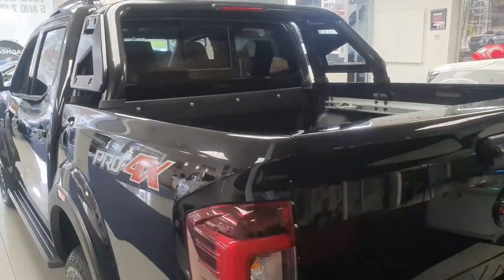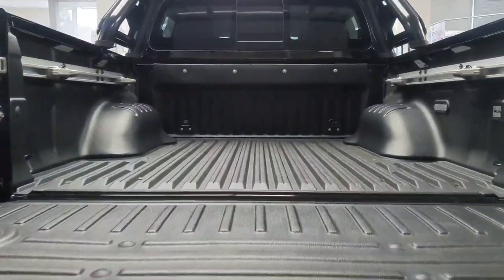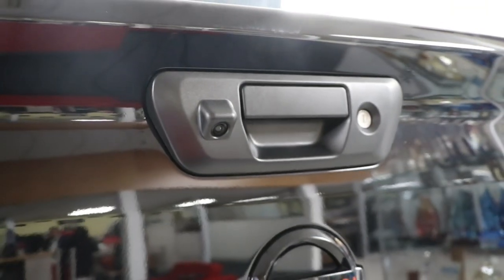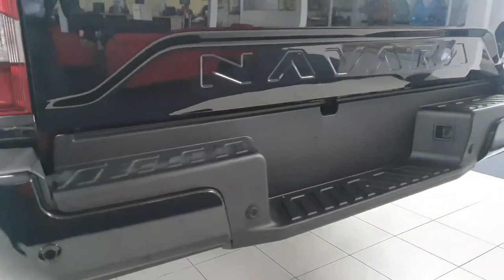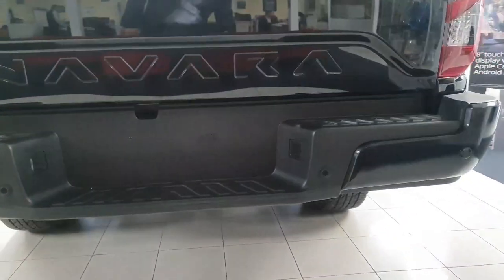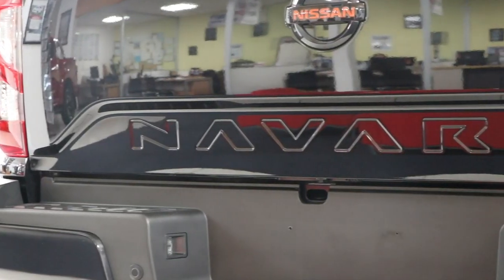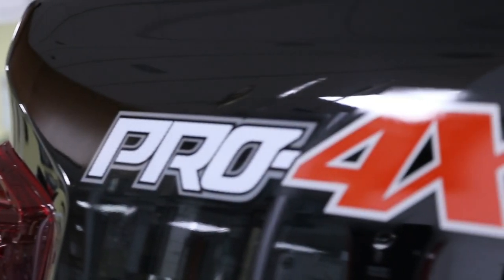The rear of the new Navara is larger, with a 20mm higher and wider tub with a payload capacity of 1 ton. It comes standard with LED tail lamps, a reversing camera, reversing sensors, a revised rear bumper and step design, and an embossed Navara logo on the tailgate. And to top it off, a Pro 4X logo along the side of the tub.